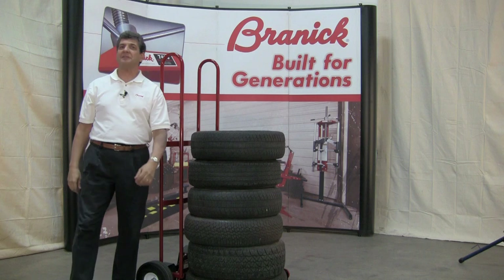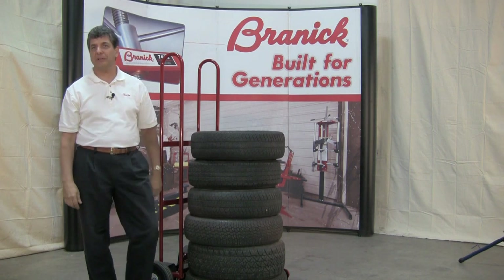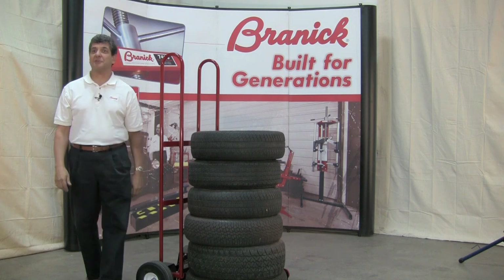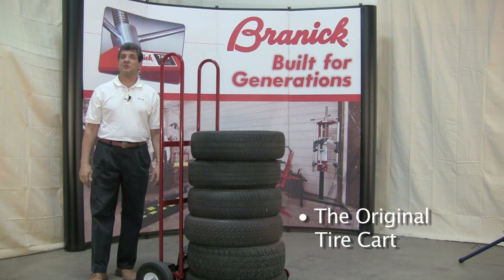This easy-to-use American-made tire cart was built for functionality and durability. Although other carts may look alike, this is the original, most versatile, and highest quality cart on the market.